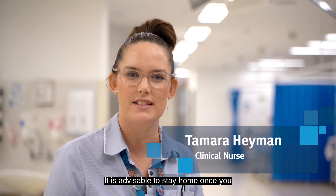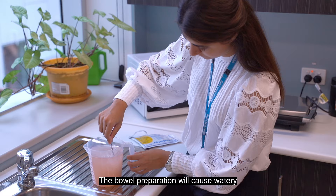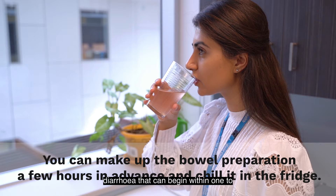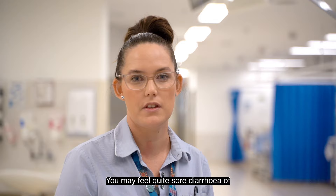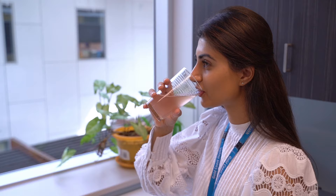It's advisable to stay home once you start drinking the bowel preparation until you leave for the procedure the next day. The bowel preparation will cause watery diarrhoea that can begin within one to two hours of starting your prep. You may feel quite sore because of the frequent bottom wiping, so a protective cream like a lanolin cream and use of soft toilet paper can help.